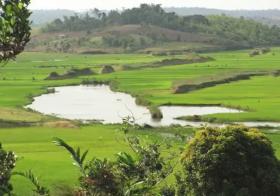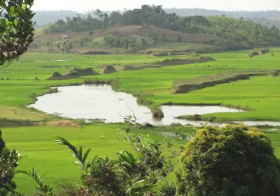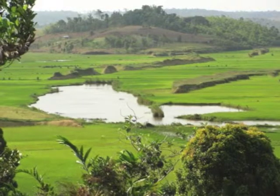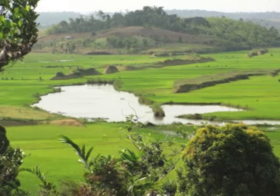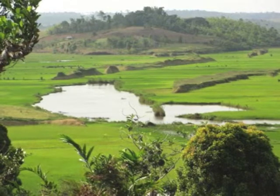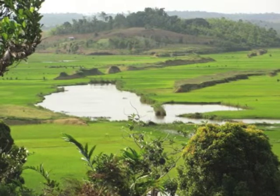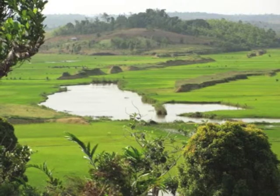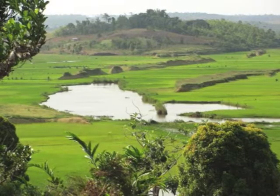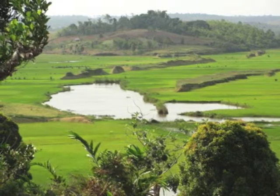In addition, the forest is important to local people because it provides timber for the construction of traditional houses, and several rivers have their origin within its boundaries. This photo shows rice fields that are irrigated with water from the forest. Furthermore, being the last remaining area of natural vegetation in this district, it is the only location where local people can remain in contact with their natural heritage.